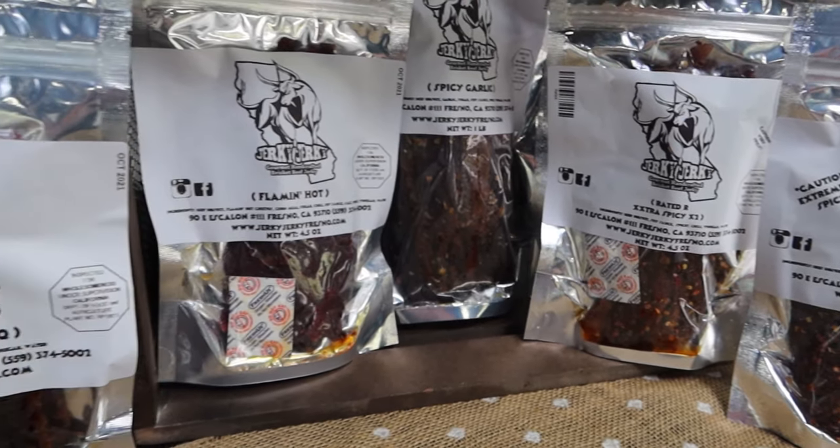First up, I'm at this jerky stand called Jerky Jerky. They are based out of Fresno, California. They're all fresh jerkies, no preservatives at all. And they gave me two jerkies to sample: the spicy garlic and the spicy Korean barbecue. So first up, let's try the spicy Korean barbecue.